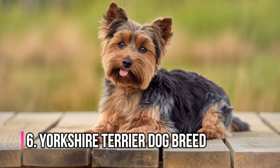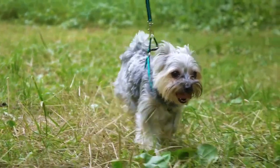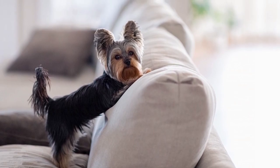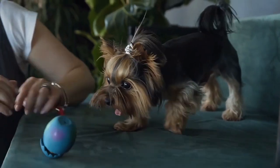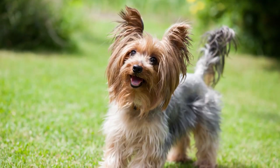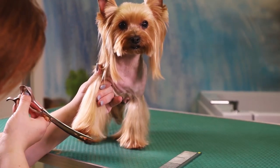Number 6: Yorkshire Terrier. The Yorkie is a small, hypoallergenic breed that's perfect for small living spaces. They're full of energy and personality, and they're great with kids and other pets. The Yorkshire Terrier, commonly known as Yorkie, has a long, silky coat that requires regular grooming, but they shed very little, making them a great option for people with allergies. Yorkies are known to be very lively and energetic.